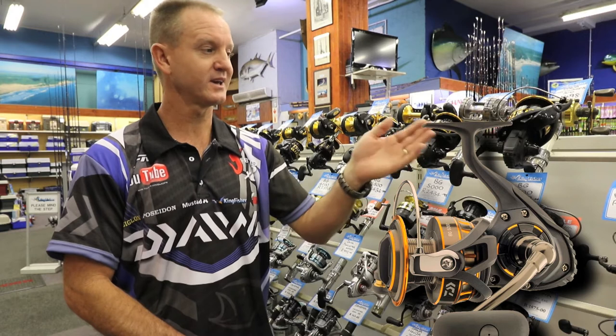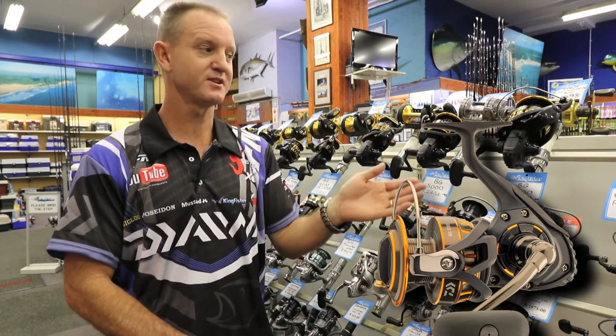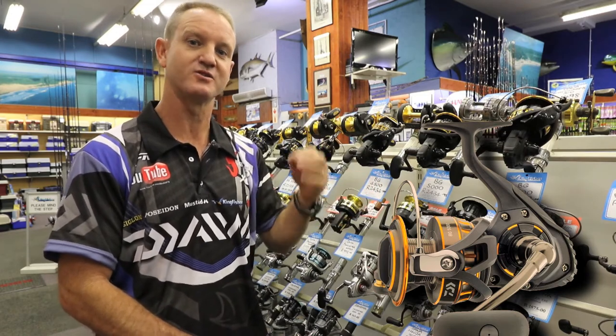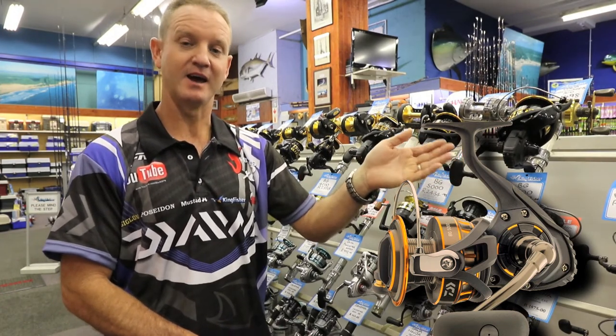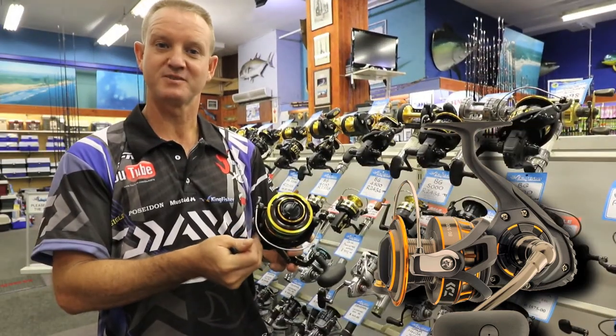The Bee Gees 6500 for rock and surf purposes is awesome — it takes 800 meters of 30 pound braid, especially for the guys that need long distance casting in windy conditions or rough sea. I would personally spool this with our 30 pound Dower J braid just for durability purposes.